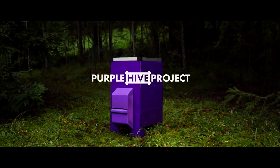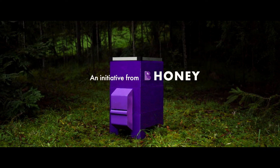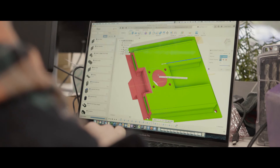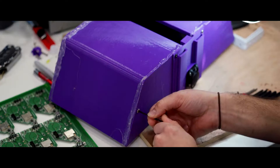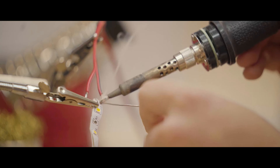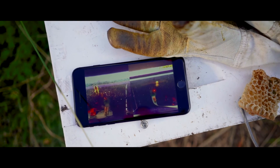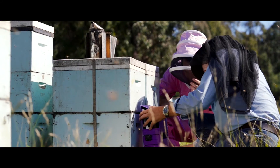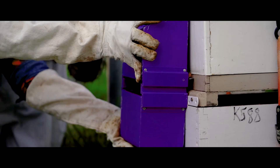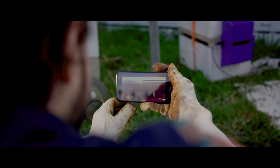The Purple Hive Project is an initiative from Bee Honey, founded to protect the Australian honey industry. Built from the ground up, the 3D printed hive has integrated 360-degree cameras and an AI algorithm that can detect a healthy bee from a bee carrying varroa destructor. The solar-powered device can be placed on existing hives, eliminating the need for manual beekeeper inspections.